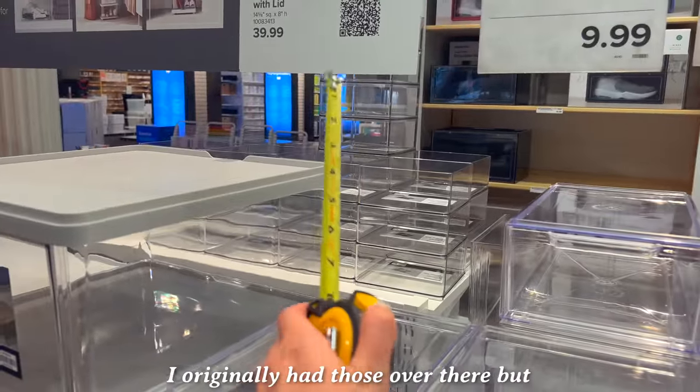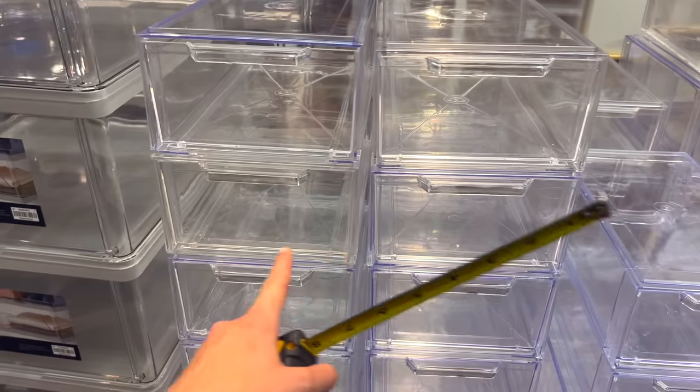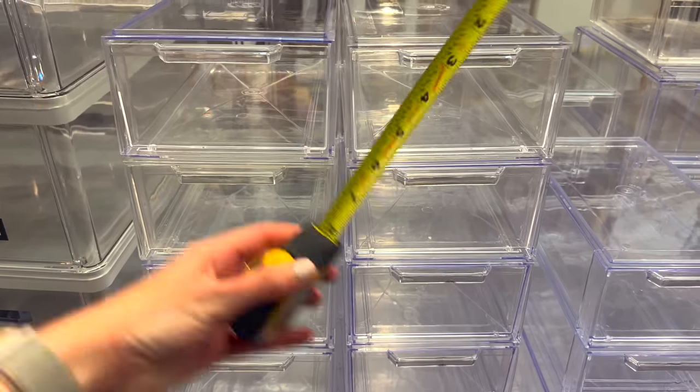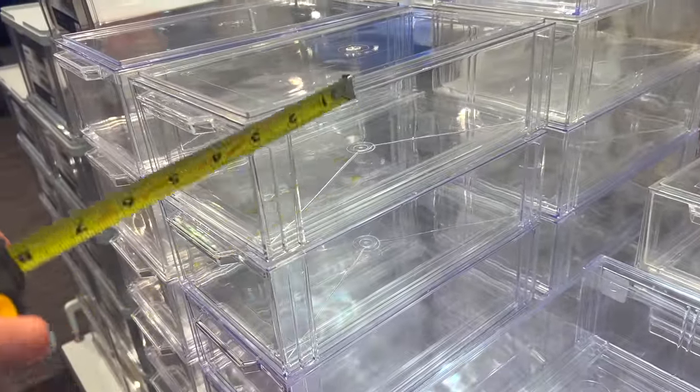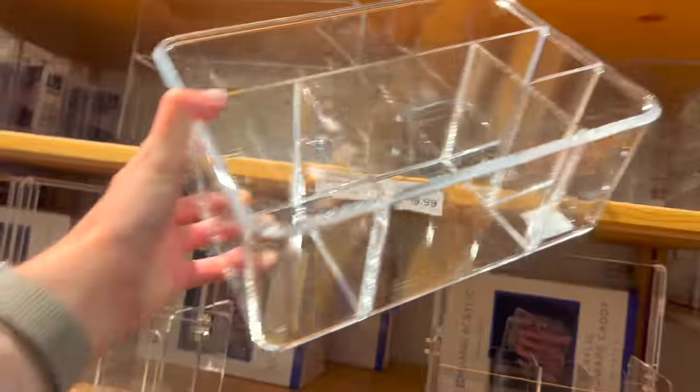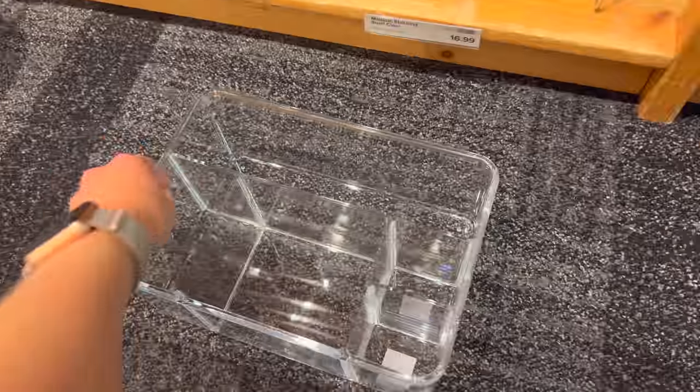Change of plans - I originally had those over there, but I decided to come over here and see these sliding ones. Four of these would be absolutely perfect, but they're actually four inches too deep for my shelf, so that would just stick out too much. It wouldn't look good. So I found these, took the measurements, and if I flip them sideways and do three of them separately, I just have a feeling that buying three of these is going to be the best $60 I'll ever spend. I'm in my old age when finding a container that fits perfectly within the measurements of my shelf really knocks my socks off.